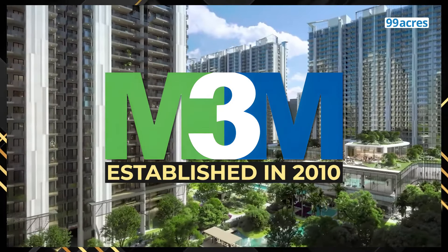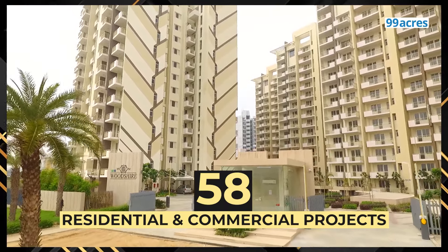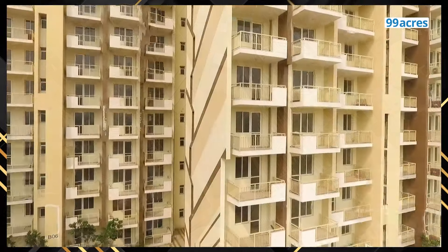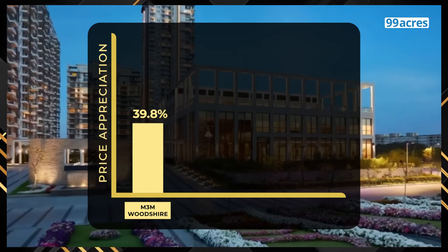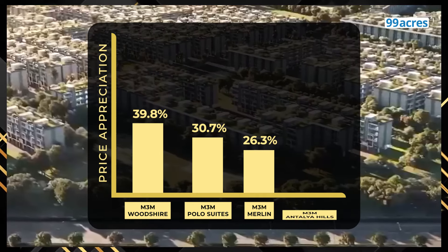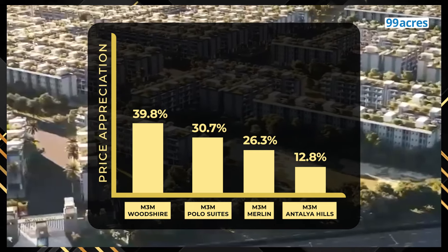But can the builder quickly tide over these handicaps and provide a superior living experience? For this, dekhte hain builder ke track record ko. M3M India, established in 2010, has its presence in North India with special focus on Haryana and Uttar Pradesh. It has 58 projects in the residential and commercial space, out of which 26 have been delivered so far, 19 are ongoing and 13 have just been launched. Some projects that have seen healthy price appreciation since launch: M3M Woodshare in Sector 107 has seen 39.8% growth, M3M Polo Suites in Sector 65 has seen 30.7% growth, M3M Merlin in Sector 67 has seen 26.3% growth, and M3M Antalya Hills in Sector 79 has seen 12.8% growth — all in the last one year.